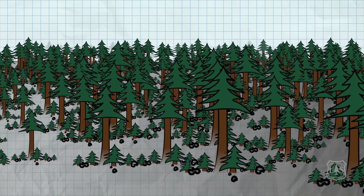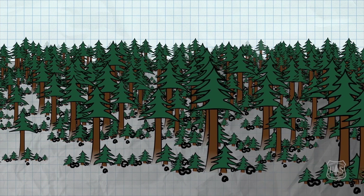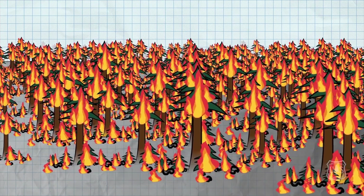They're growing close together and their crowns are overlapping and even touching. In this fuel arrangement, fire can quickly spread from the surface fuels into the ladder fuels and up into the crowns of the trees. You now have a high intensity crown fire.